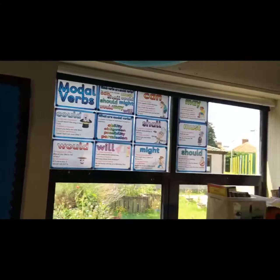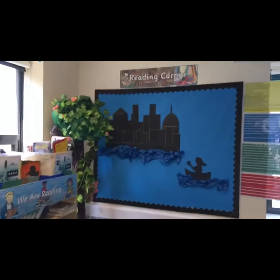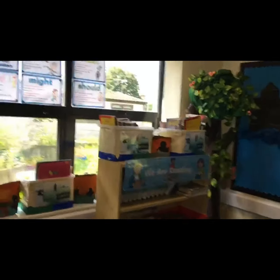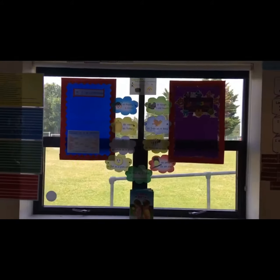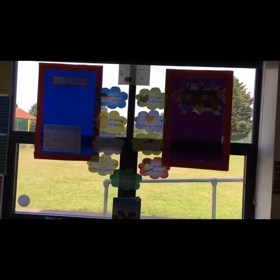I have our modal verbs, there's my reading corner, my reading books, vote for schools, and jigsaw PHSE display board.